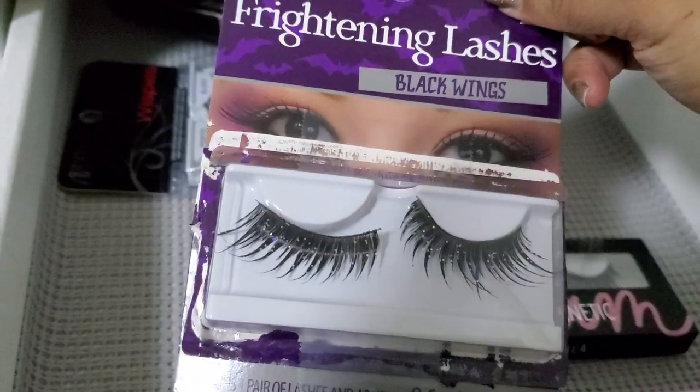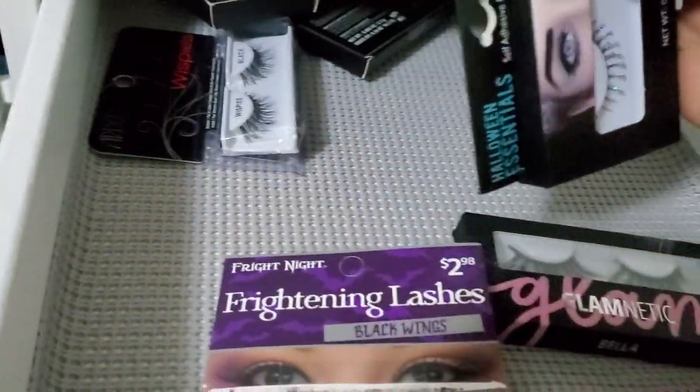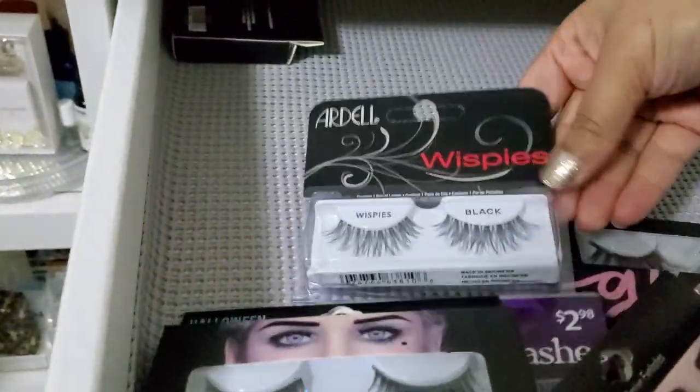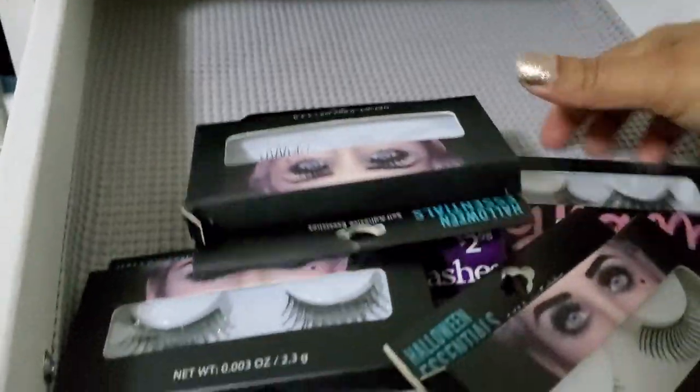These are new. Brand new. Brand new, brand new. And brand new. Alright, so I guess I'm going to keep all of them except those two right there.